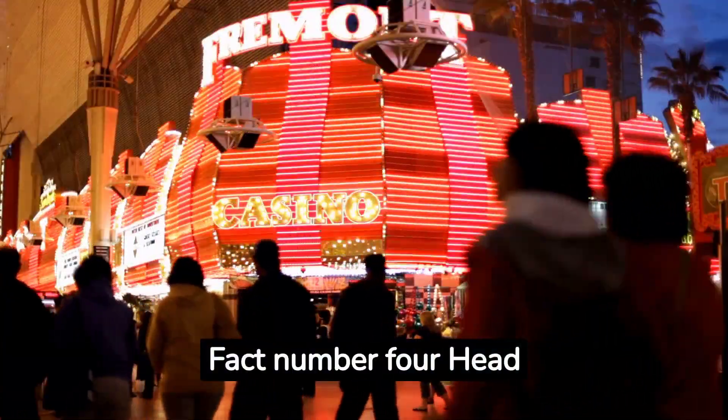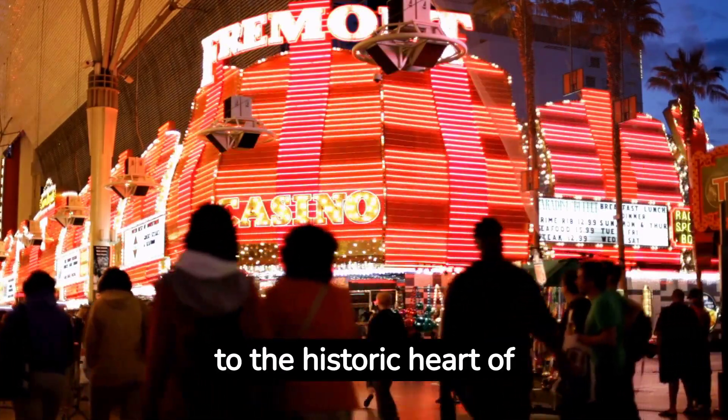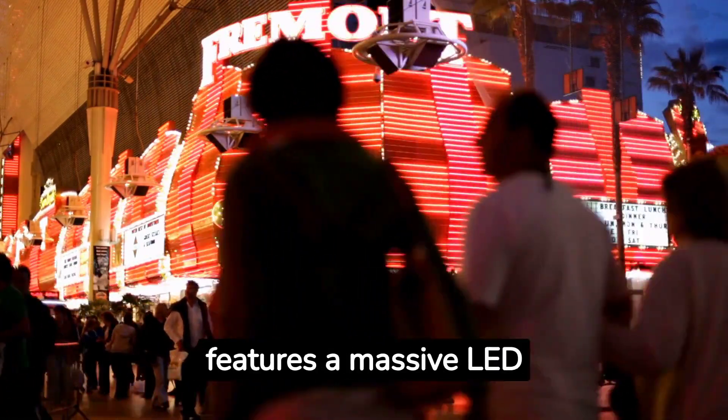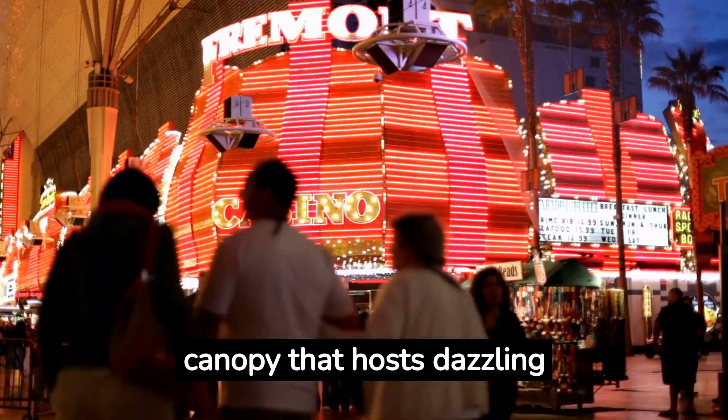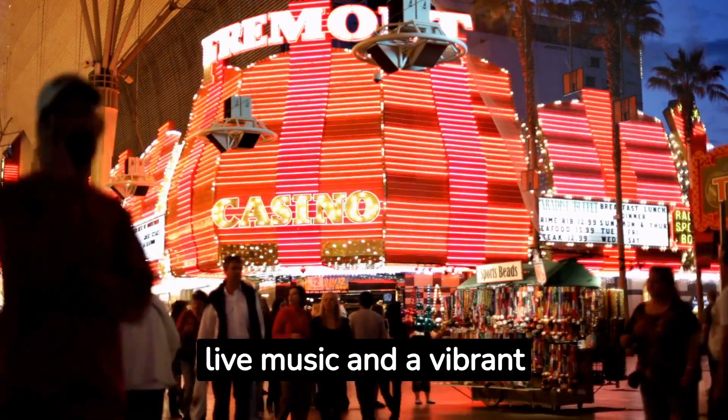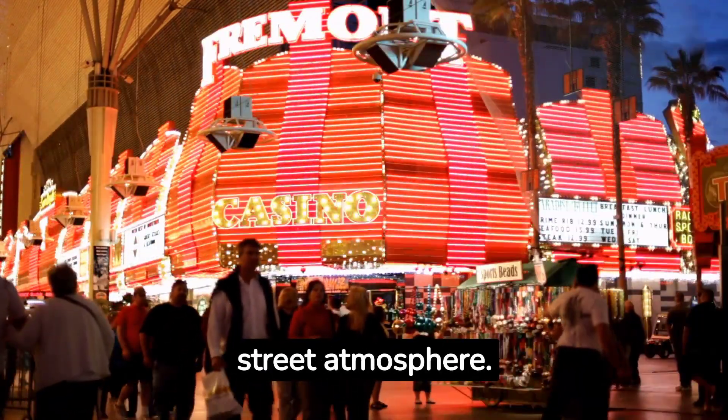Fact number four: Head to the historic heart of Vegas, Fremont Street. The Fremont Street Experience features a massive LED canopy that hosts dazzling light shows. Plus, there's live music and a vibrant street atmosphere.